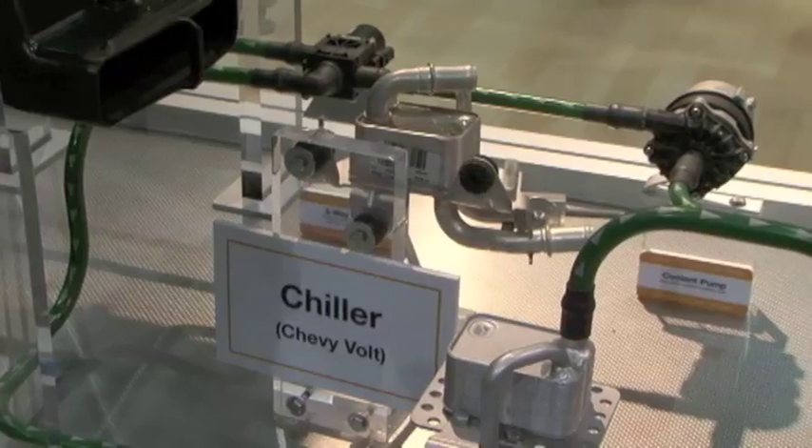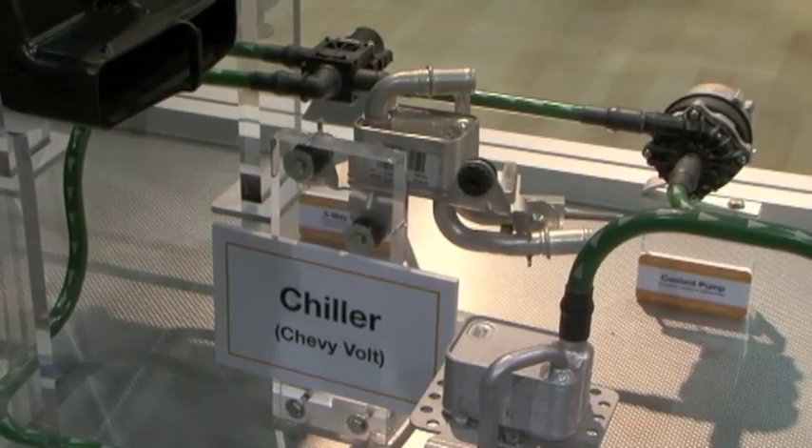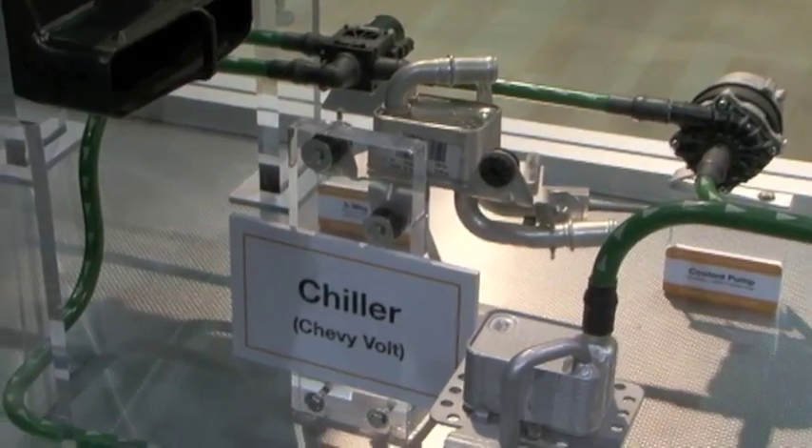Earlier, you talked about some of the work you've done on the Chevy Volt. Can you explain that further? We were the partner of GM for the front-end of the vehicle, so we have all heat exchangers there, and we also helped them in designing the interface to the battery. That is what we call the chiller, which is the centerpiece of the system to exchange heat from the refrigerant to the battery.